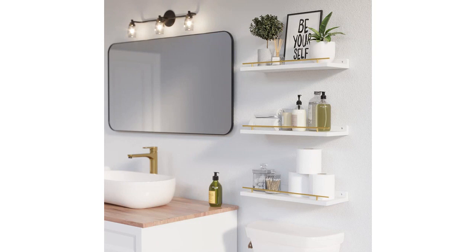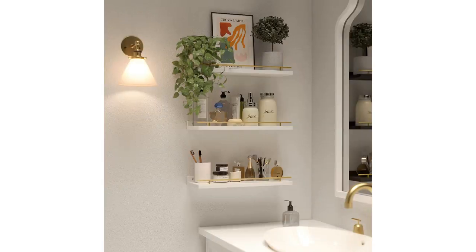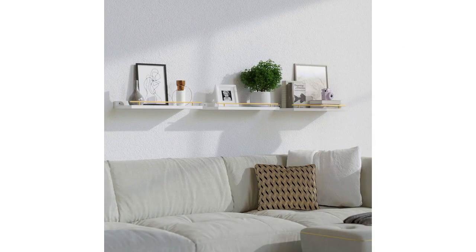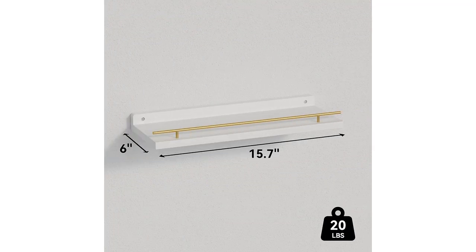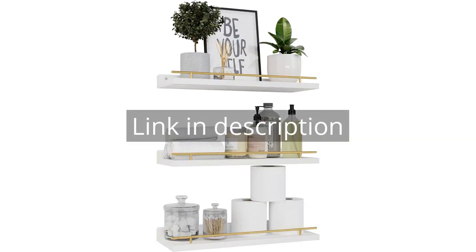Overall, I highly recommend the Wapaju's Floating Shelves with Gold Metal Guardrail. They are well made, easy to install, and versatile. The white and gold color scheme adds a touch of elegance to any room and the metal guardrail ensures that your items are secure. Don't hesitate to purchase these shelves for your home. Remember, there is more information and a product link in the video description.